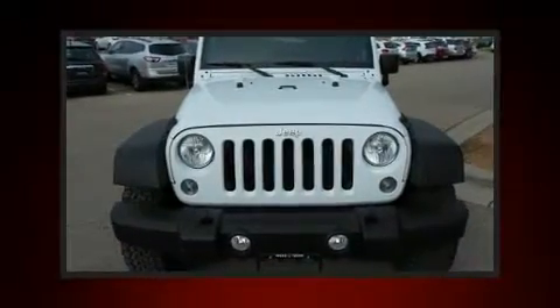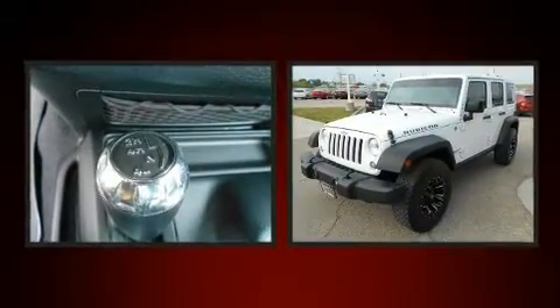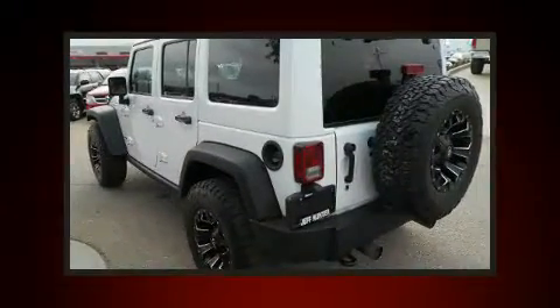Discerning drivers will appreciate the 2015 Jeep Wrangler Unlimited. With less than 30,000 miles on the odometer, this four-door sport utility vehicle prioritizes comfort, safety, and convenience.